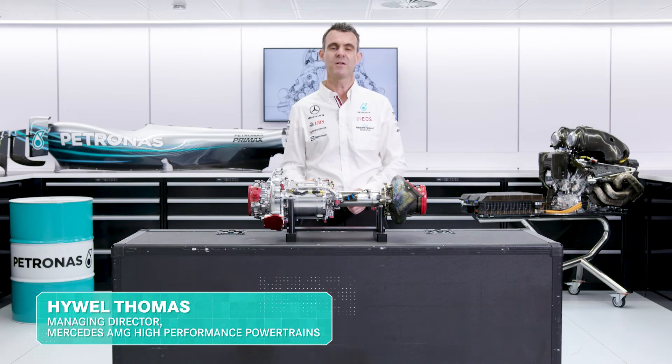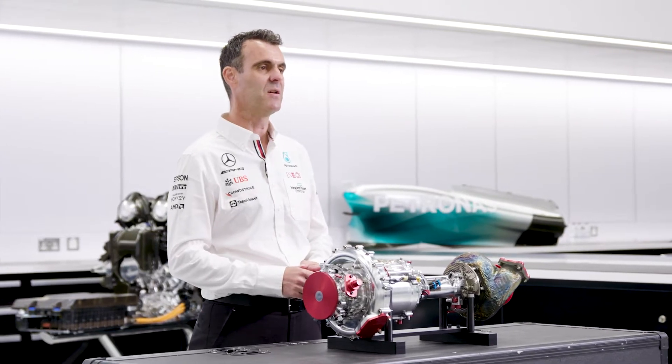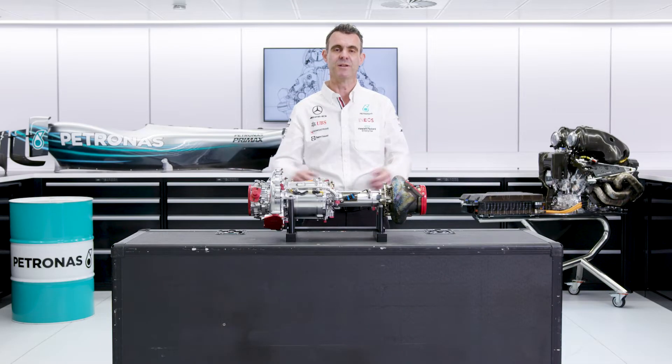Hello, here we are continuing our series on the power unit, breaking it down into its constituent elements. Today we're talking about the turbocharger.